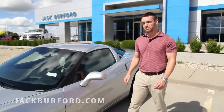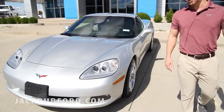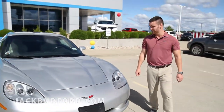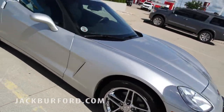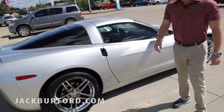Hey guys, this is Wes Cummins over here at Jack Burford Chevrolet and we've got a beautiful Corvette C6 trade-in. It is a 2012 with just a little bit under 24,000 miles. This thing was garage kept, very well maintained. Our service department actually worked on this thing for the vast majority of its life.